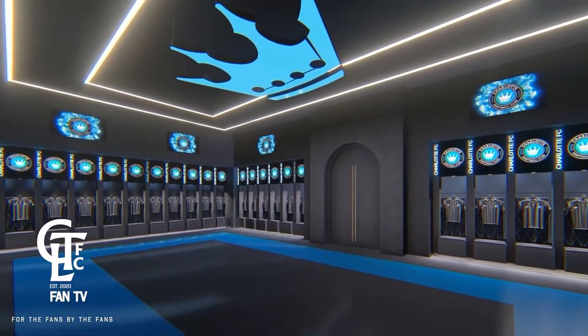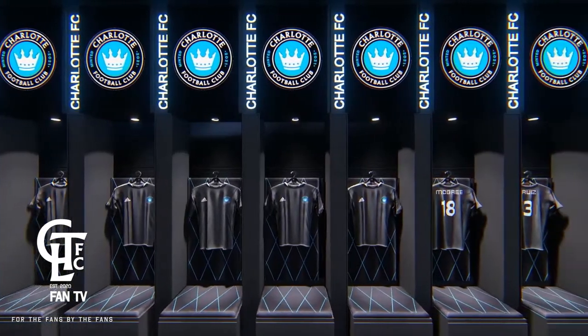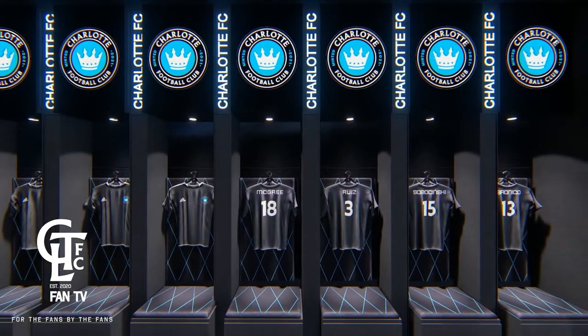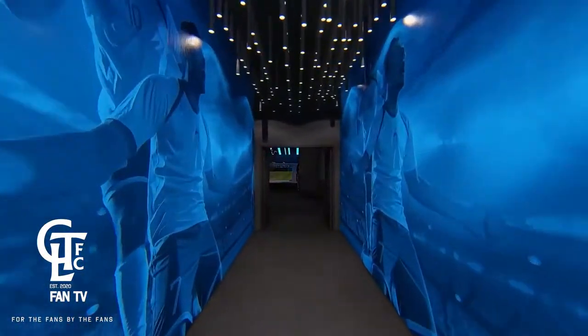This is badass — the locker room with individual LED screens above each player's spot. You can change it to whatever team is coming to visit, it doesn't matter, totally interchangeable. That is sweet.